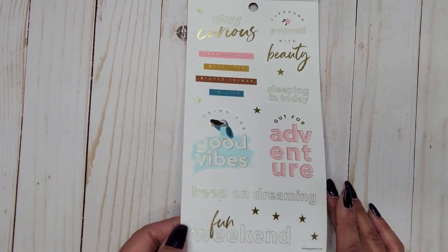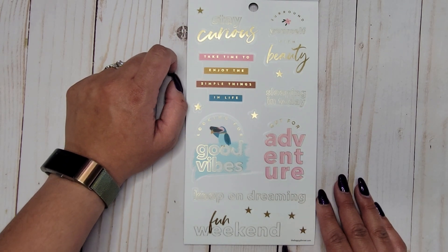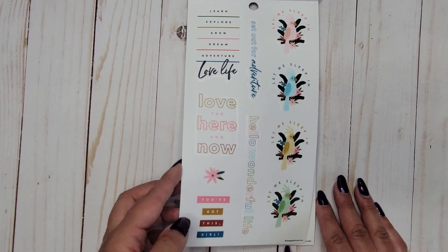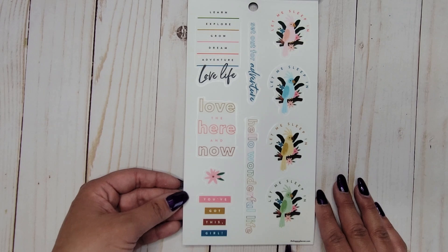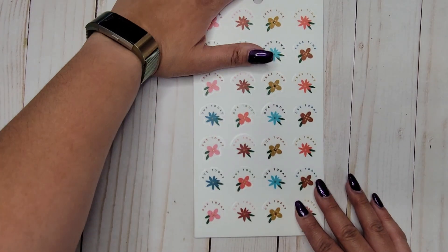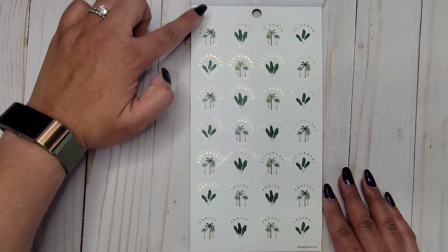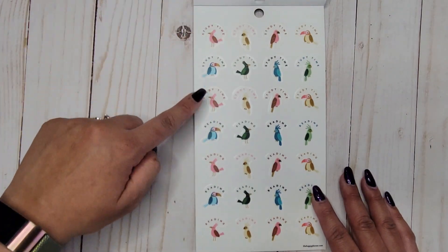Clear sticker quotes include: 'stay curious,' 'surround yourself with beauty,' 'take time to enjoy the simple things in life,' 'sleeping in today,' 'out for adventure,' 'looking for good vibes,' 'keep on dreaming,' 'fun weekend,' 'learn explore grow dream,' 'adventure,' 'love life,' 'set out for adventure,' 'hello wonderful life,' 'love the here and now,' and 'you've got this girl.' Then a whole section of 'let me sleep in.' Also clear functional stickers: 'free time,' 'do today,' 'assignment,' 'project,' 'study time,' and 'reading.'